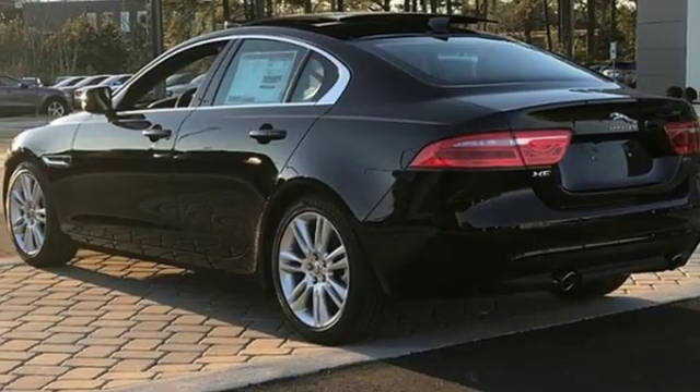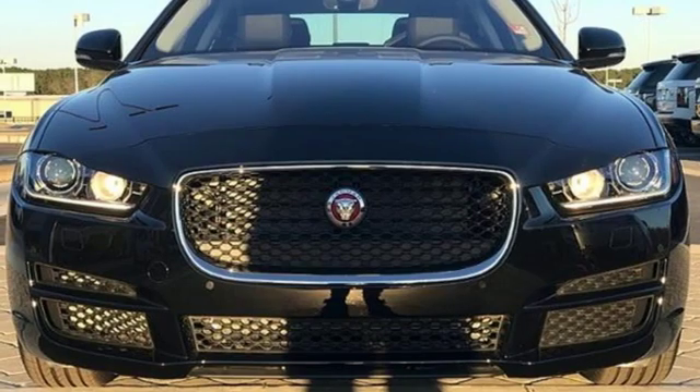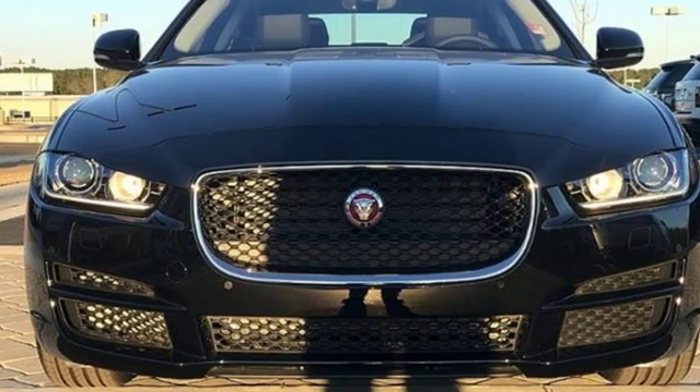Jaguar builds comfort, sophistication, and performance into every standout design. There's even more to see in person — take it for a test drive today.